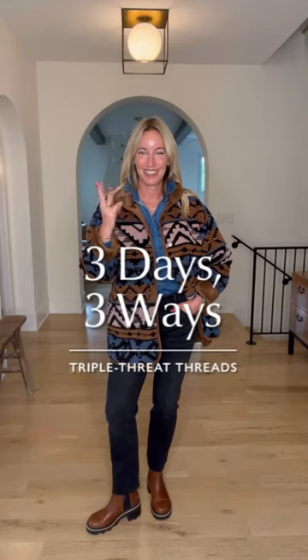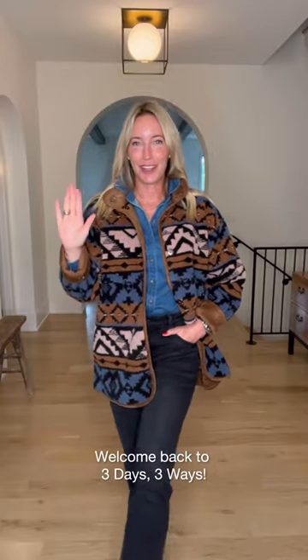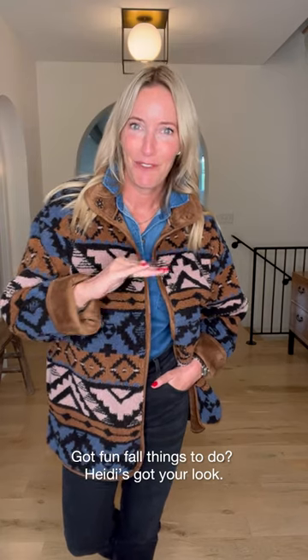Hey! Three days, three ways. We know what's going on with you right now — your calendar is chock full of all the fun fall festivities. We've got three outfits for whatever this season brings you.